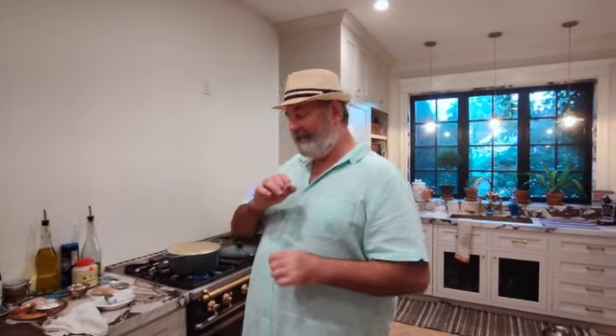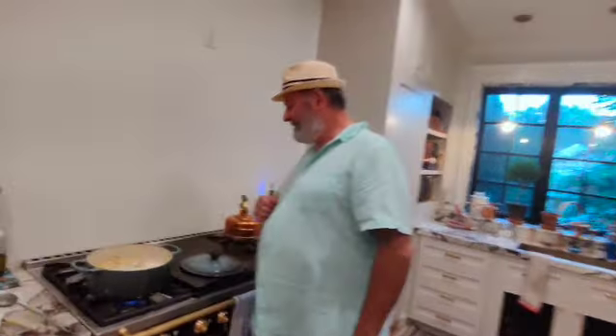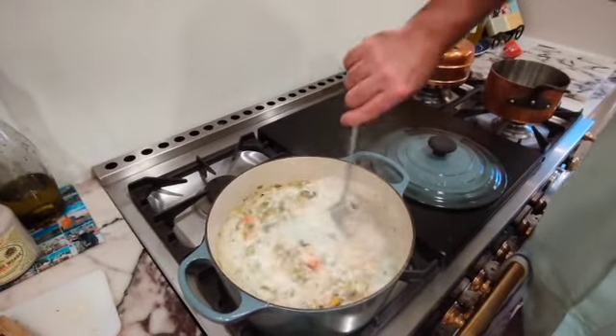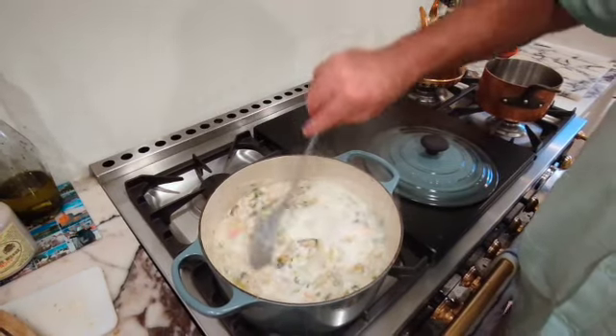And it has white wine, and my version of doing this — I added a little beer — and it's delicious. So here we have it, and I'm about to serve it. This is goodness, deliciousness.